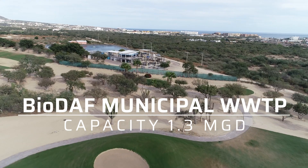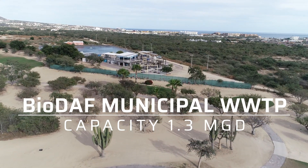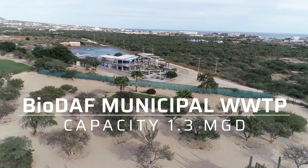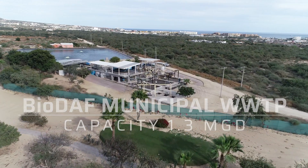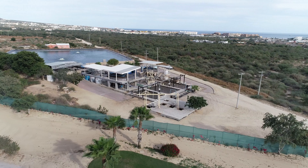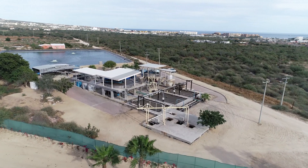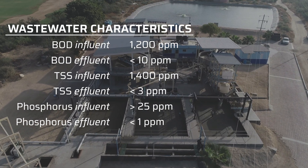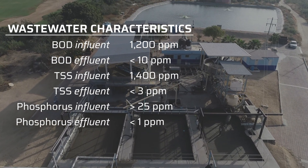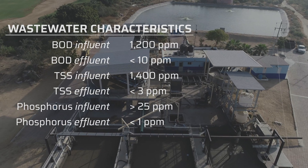Biodaf's wastewater treatment plant for Los Cabos Country Club in Cabo San Lucas, Mexico has a total capacity of 1.3 million gallons per day. Designed, built, and commissioned in 2014, this plant can handle constantly changing pollutant loads.